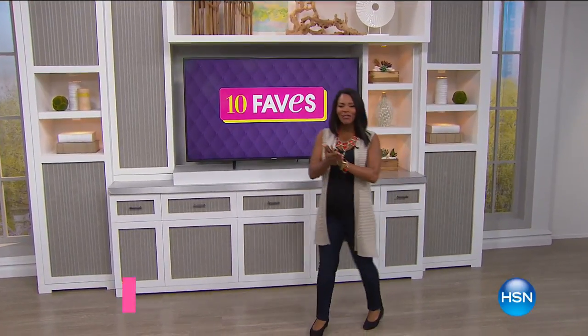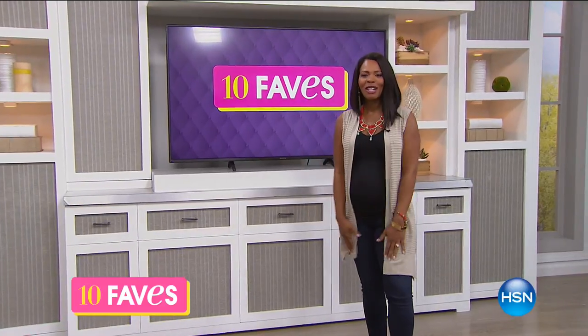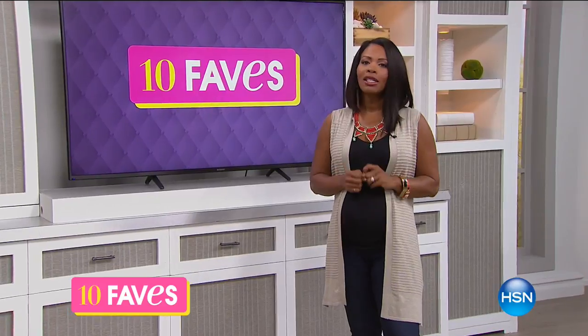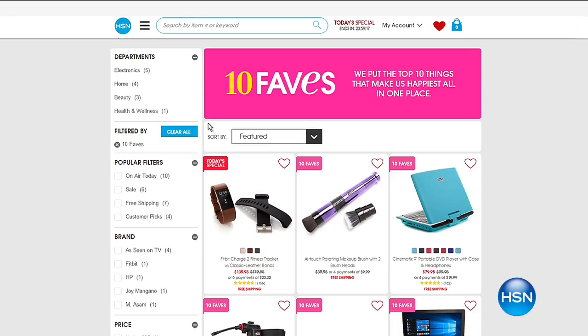It is time for 10 Faves. We do the show every day at this time, and we always have fun. I'm Tamara Hooks, and I'm going to be shopping right along with you, talking about the 10 hottest products we're going to see here at HSN all day today. You get a chance to see them first, which means you get a chance to shop for them first.